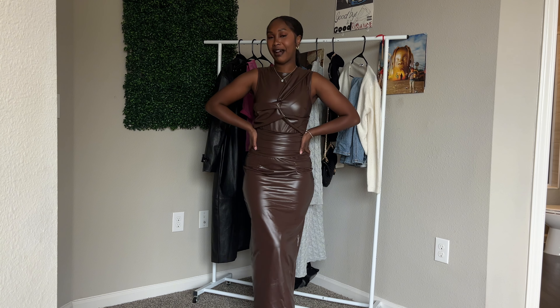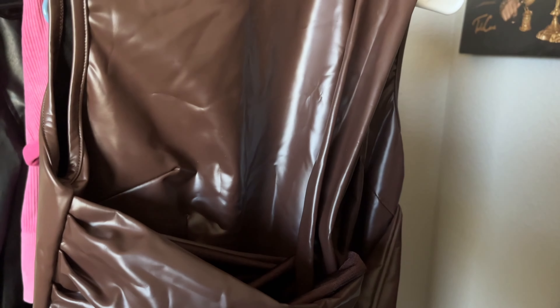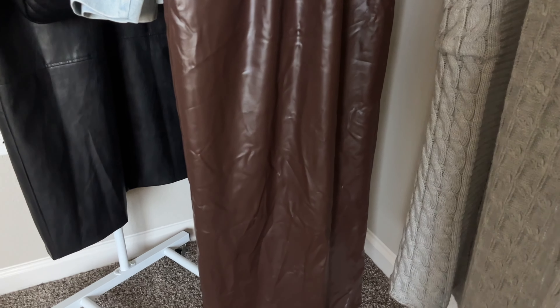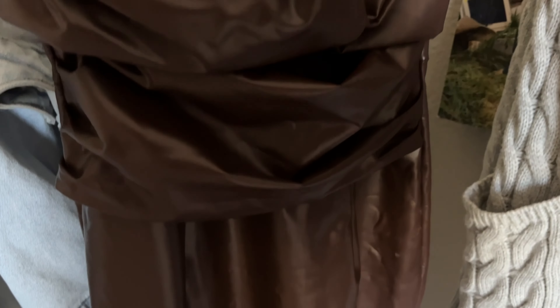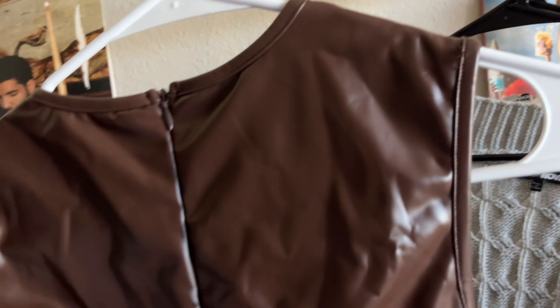This dress is definitely one of my faves. It's a brown leather dress that goes all the way down — it's long, elegant, classy, and doesn't show a lot of skin. This one would be more for a black tie dress code wedding, something more formal where you still want to look a little sexy. The fit is crazy — for leather it's incredibly stretchy. I would not have thought it'd be so stretchy, but it hugs my curves perfectly. It doesn't give bodycon in a trashy way; it looks very elegant and well put together.